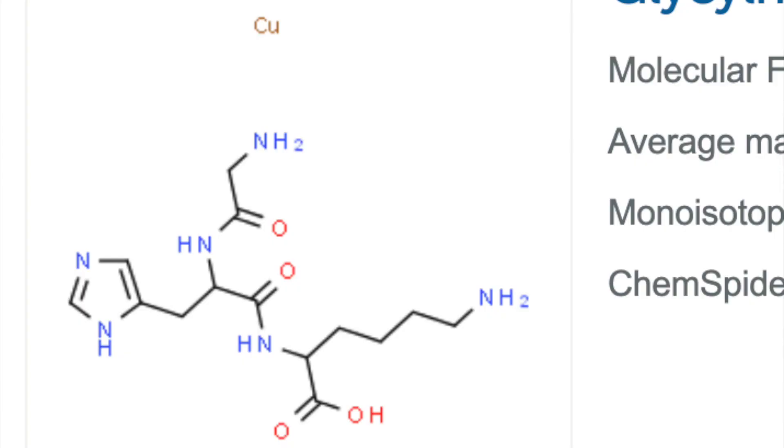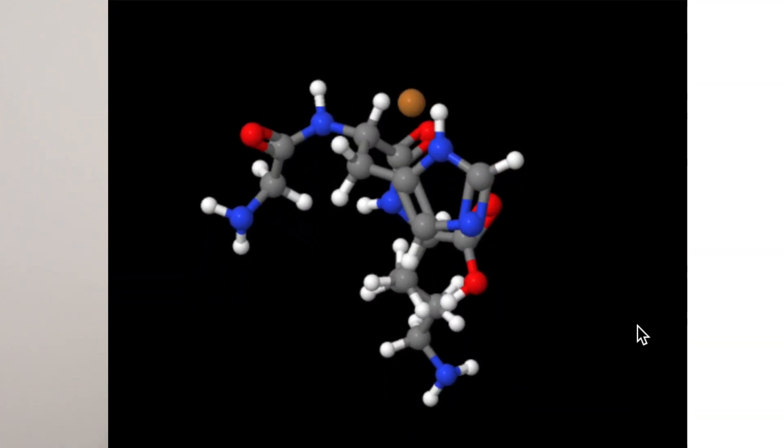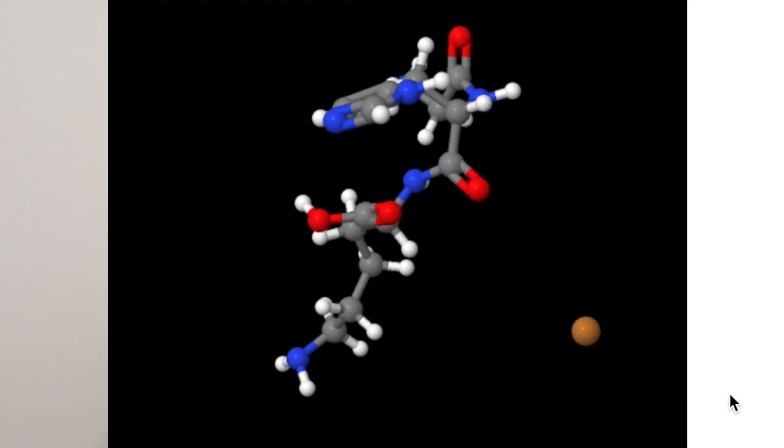This is a simple peptide with only three amino acids: glycine, histidine, and lysine. They have a unique ability to bind a copper ion. It is thought that the beneficial effect from this peptide is its ability to transport the copper ion into the cell.